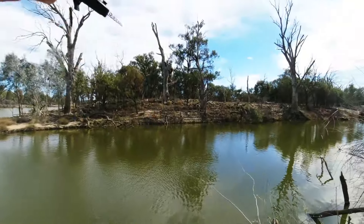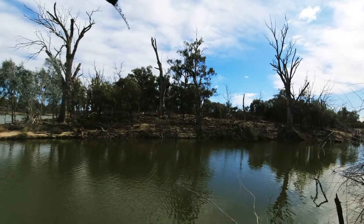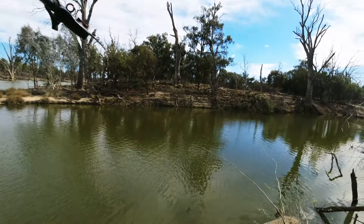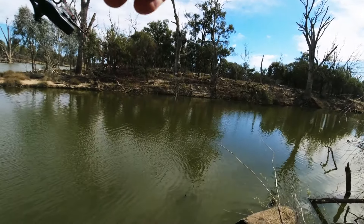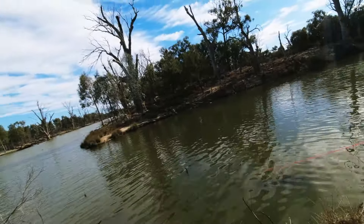Looks like we might have one here, I hope we do. Something bit pretty good. That's the first bite we've had in this spot so we'll keep going for a little while. I've got one on here — it's getting in as a problem, coming out of there.